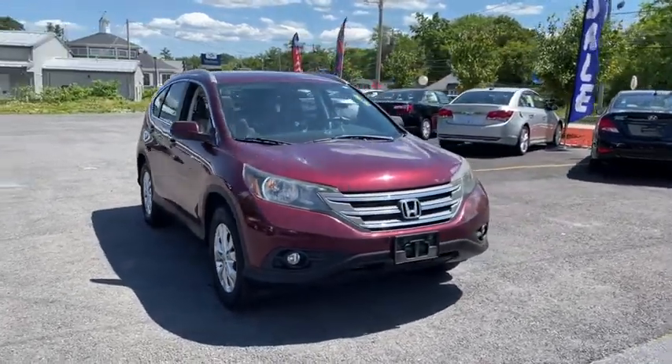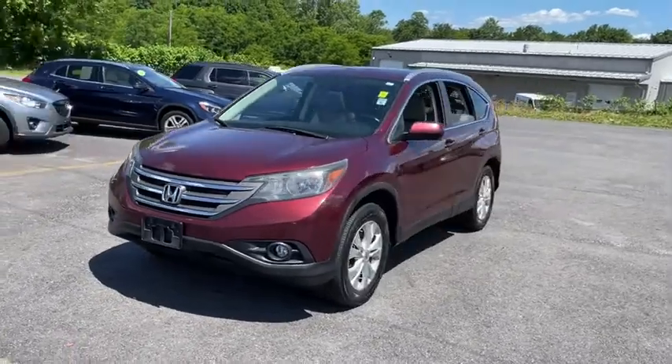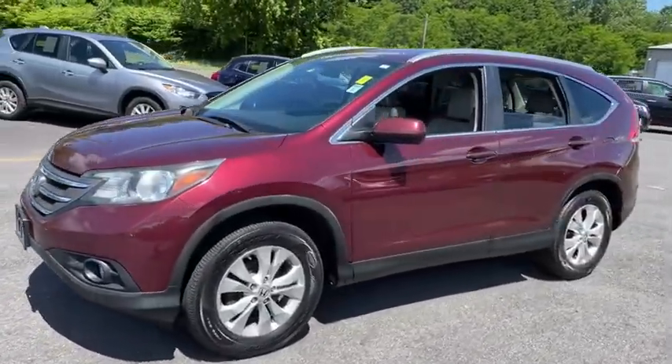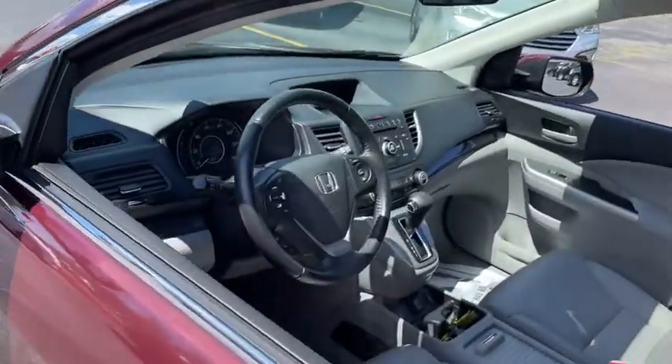Take a ride in the 2013 Honda CR-V. The CR-V is a top-recommended vehicle because of its car-like driving manners, good value, cool technology, and comfy interior.